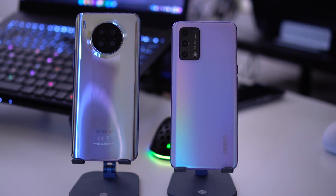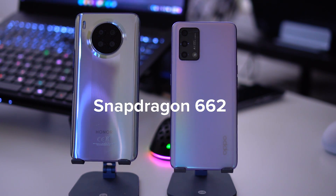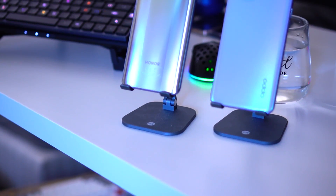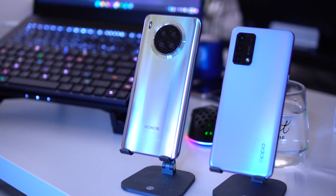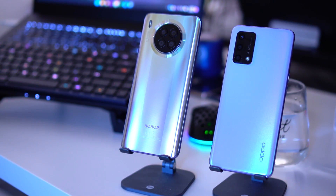Moving on to processing power — both devices actually perform very similarly because they have the same processor. They both feature the Snapdragon 662, which is good enough for day-to-day use. If you're not a super heavy gamer, both devices will serve you well for social media, browsing the internet, and running various apps.